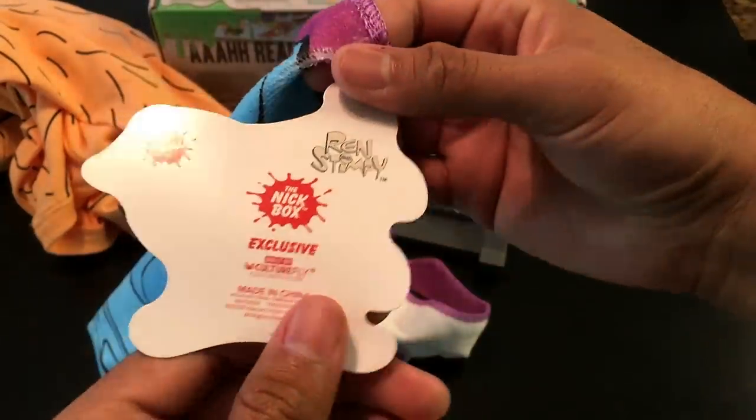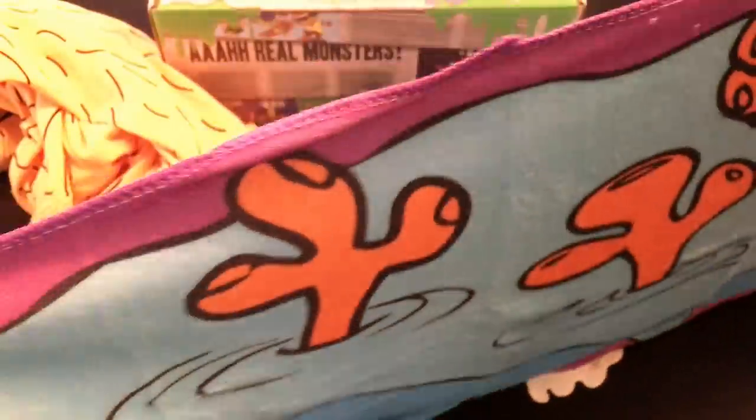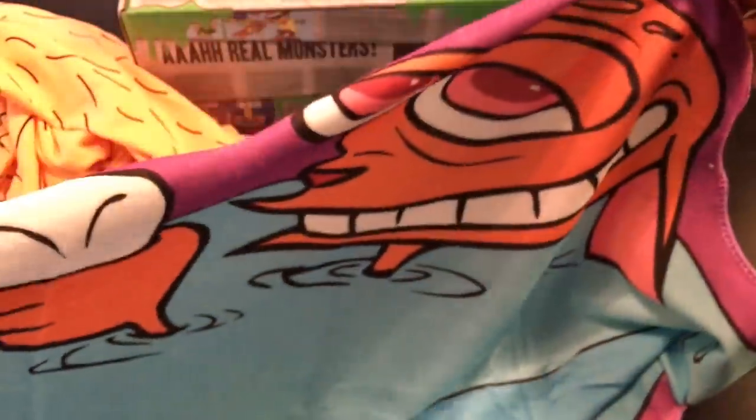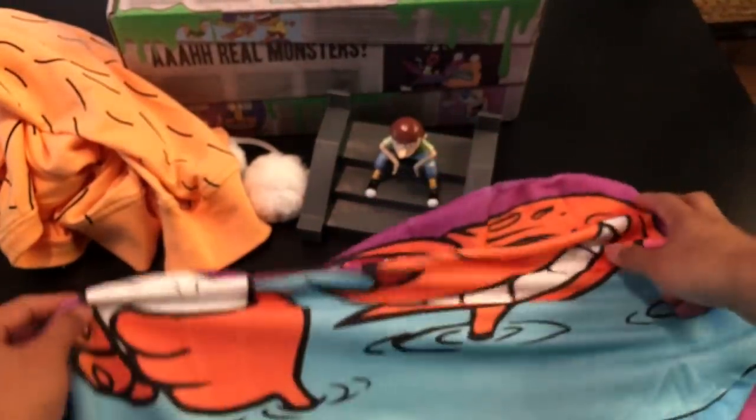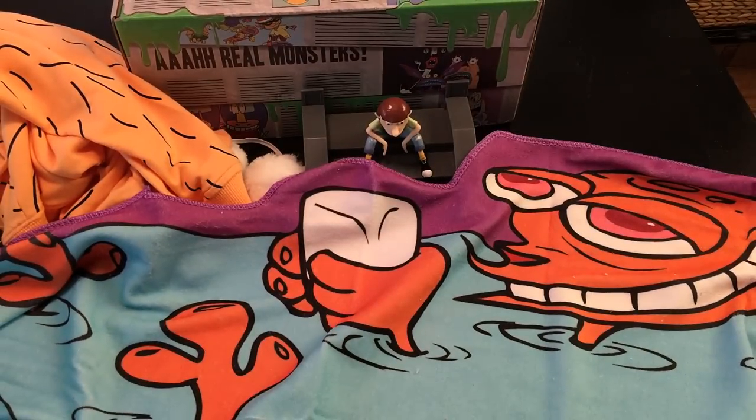The next item we have is a Ren and Stimpy tag exclusive. It feels like a towel — and it is! It's like a bath towel. If you're a huge Ren and Stimpy fan, you're going to love this. It's an oddly shaped one — not a perfect rectangle or square, very interesting. It's cut out to the shape of the photo, so it's kind of angled. The back is just white cotton, but you can use this as a bath mat, a bath towel, hang it up, or use it at the pool. It'd be great as a poolside towel.